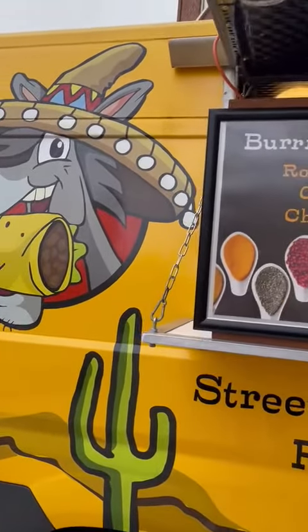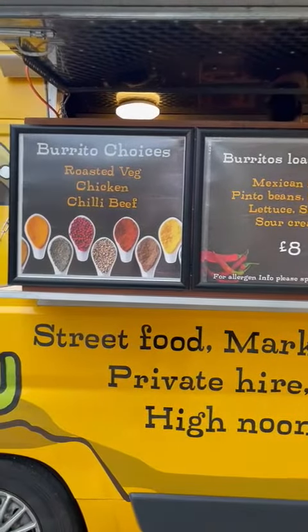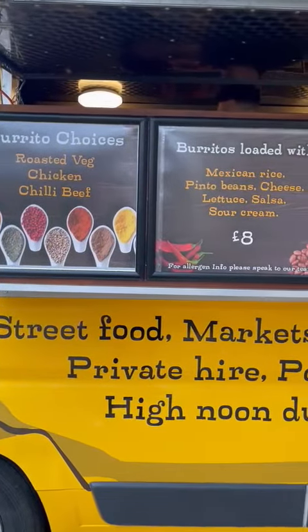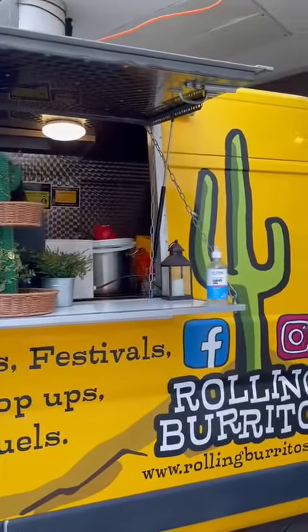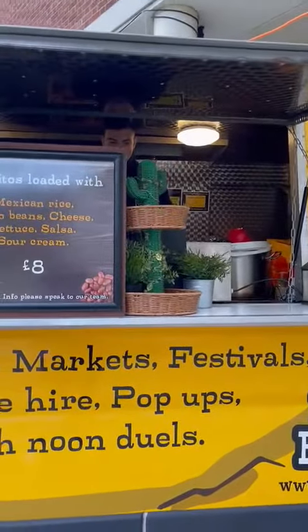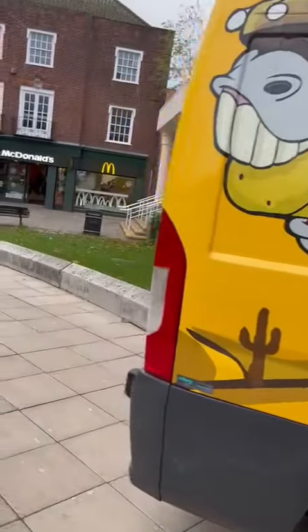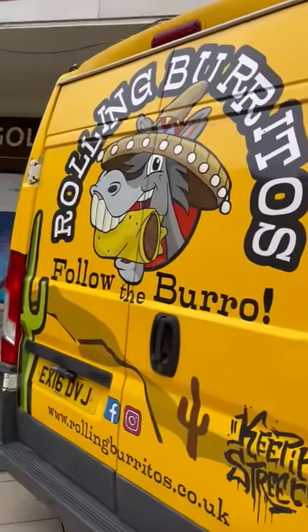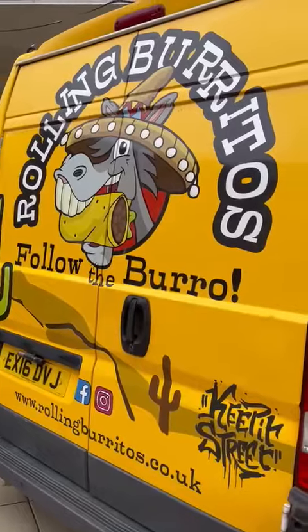Hi guys, just sharing one of the food trucks here — it's newly sharing their specialties. They're only here every Thursday and Friday, according to the guy I asked earlier. So if you're in our area, Welland Garden City, it's called Rolling Bark Burritos.